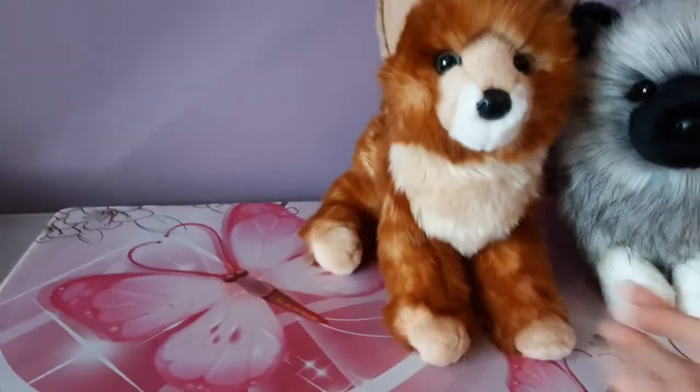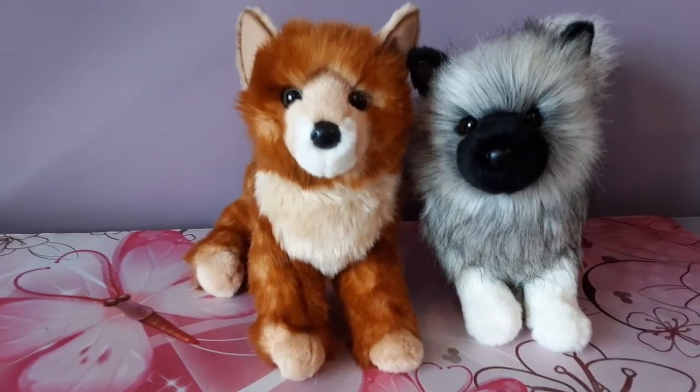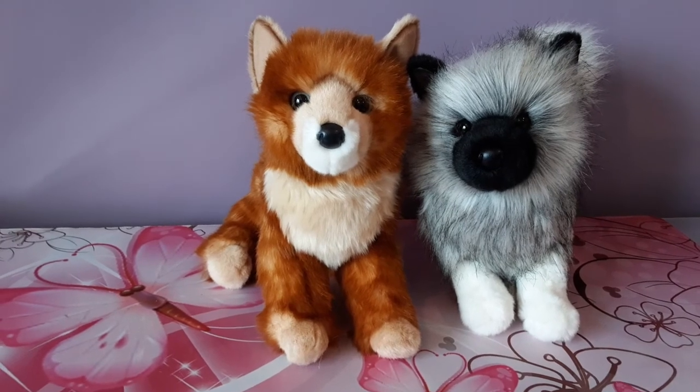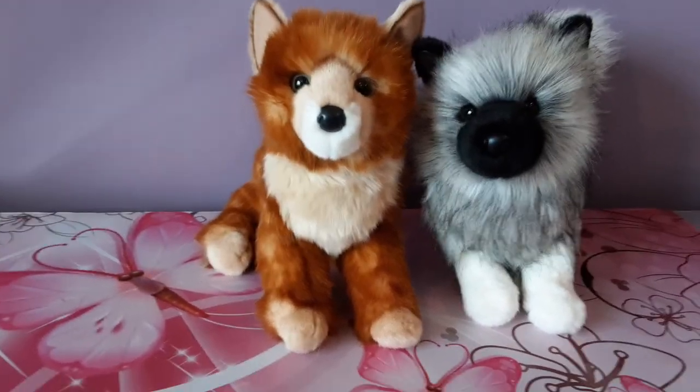Thank you so much guys for watching. I hope you enjoyed seeing this video and I will see you with some more plush goodness next time around. All right guys, bye!